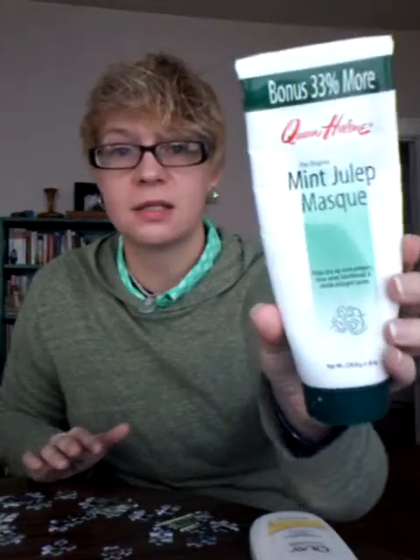About once a week or once every two weeks, scrub your face really good with Dr. Bronner's and moisturize extra afterwards. Or I use this Queen Helen Mint Julep Mask — it's really cool. I've been using it since I was a teenager.